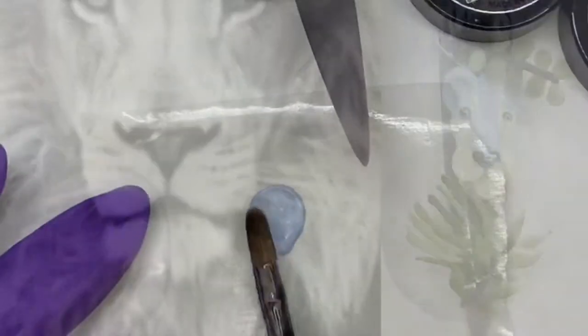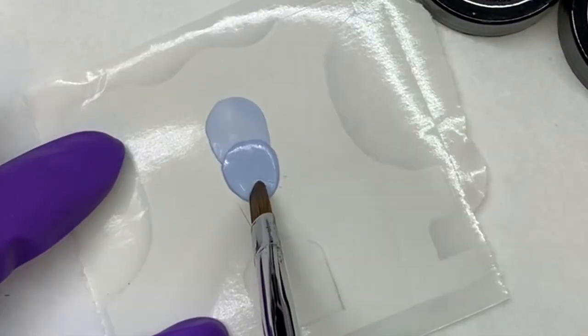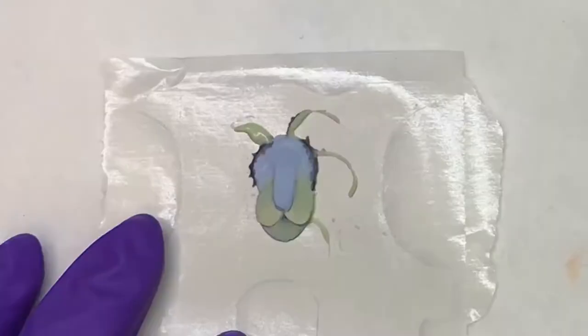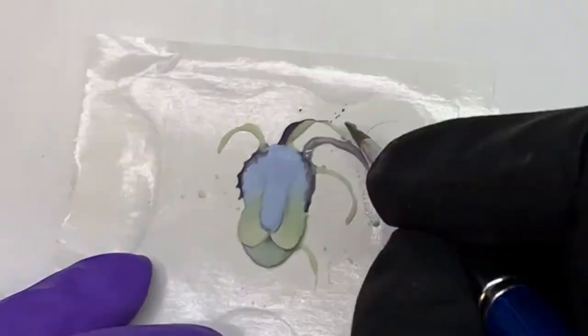Of course everyone knows the African lion, the king of the jungle. This cat I used probably the most amount of detail out of all my animals, mainly in the mane.